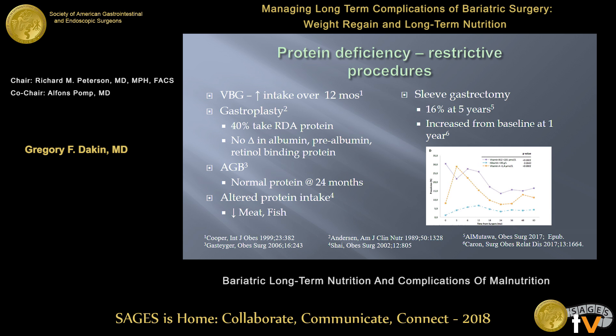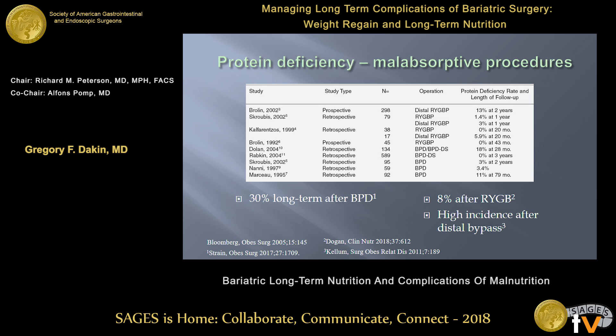Protein deficiency can happen after any operation. It will certainly have a lower incidence after the purely restrictive procedures — the older VBG or lap band — but even after sleeve gastrectomy, which is our operation du jour, you can see protein deficiency. Some new papers show a 16% rate at five years, and one recent publication even noted increased hypoalbuminemia from baseline in sleeve patients, albeit at a very low level. Protein deficiency is much more of a problem with malabsorptive procedures: with gastric bypass in the 8% to 10% range, and with our BPD data followed out to nine years, up to 30% will have protein malnutrition. The distal gastric bypass was probably abandoned mainly because of problems with protein malabsorption and its high revision rate.